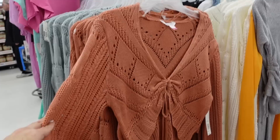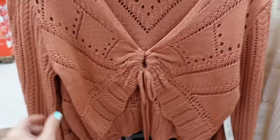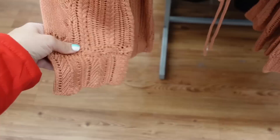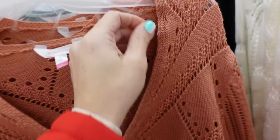First thing I'm seeing are some new colors in this pointelle cardigan from No Boundaries. It has that v-neckline, tie detail, little scallop trim, and scallop trim on the wrist. Nice and relaxed, it is a cropped fit. Same through the back in the rust, also black and ivory. Last time I shared this I couldn't find it online but I was able to scan it, so it'll be linked down below.